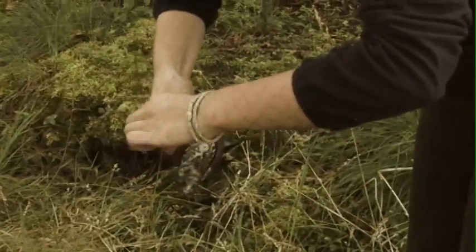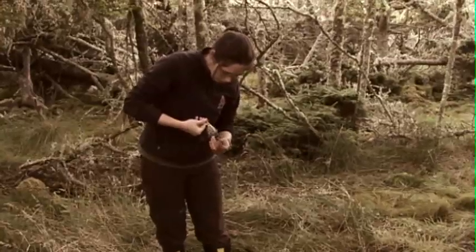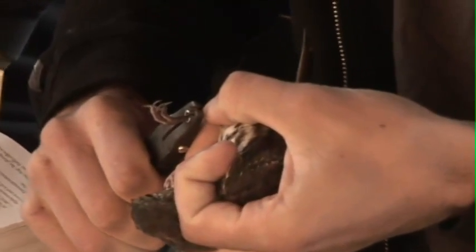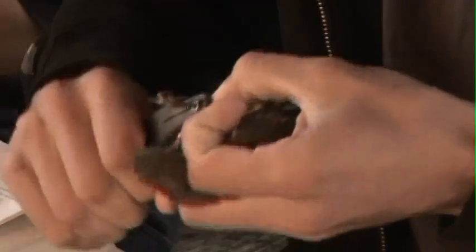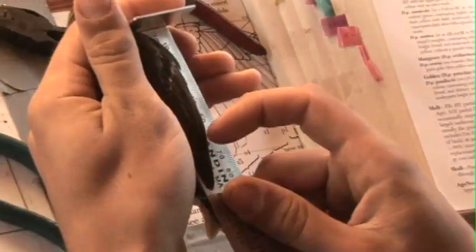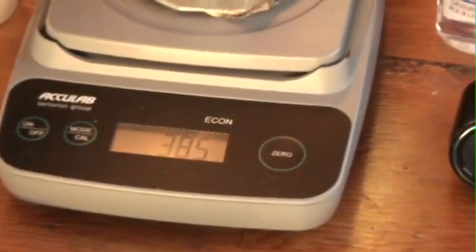We take the birds out of the nets — they just fall into the trammels, they don't get injured. Once we get them back here, we go to the table and we put the metallic rings on. Those codes help us track the birds if they're recaught. We take measurements such as weight, wing length, fat content, age, and sex.